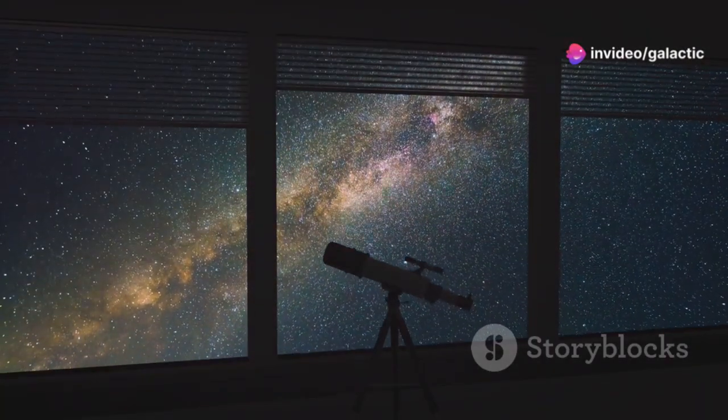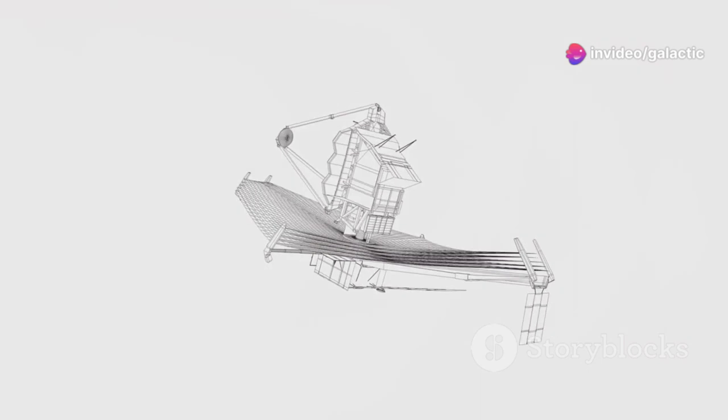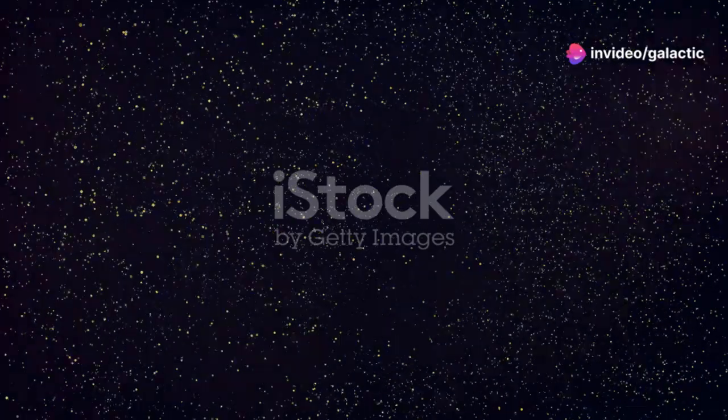Imagine looking through a cosmic curtain. Hubble gave us a glimpse. JWST pulls back the curtain completely. We are seeing things never before seen by human eyes.